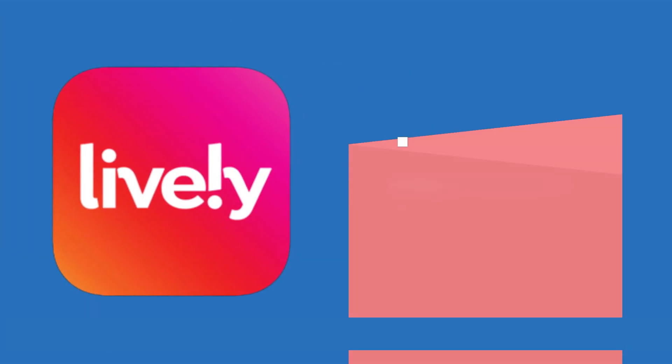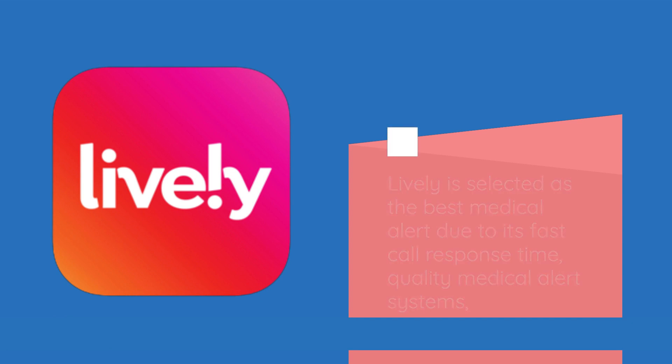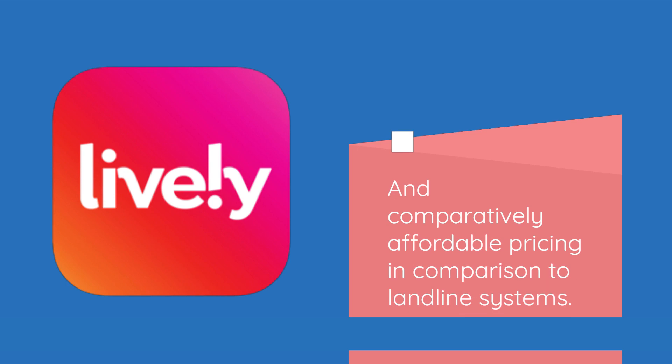Lively Review. Lively is selected as the best medical alert due to its fast call response time, quality medical alert systems, and comparatively affordable pricing in comparison to landline systems.